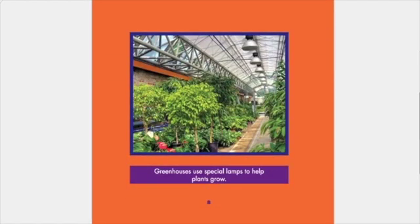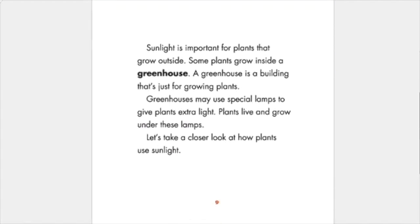Greenhouses use special lamps to help plants grow. Sunlight is important for plants that grow outside. Some plants grow inside a greenhouse. A greenhouse is a building that's just for growing plants. Greenhouses may use special lamps to give plants extra light. Plants live and grow under these lamps.